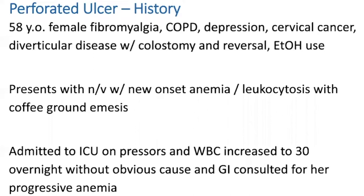This case was actually this week. I had a 58-year-old female with various medical issues and alcohol use — really a poor historian — who came in with weakness and a little bit of anemia. Overnight, her white count went from about 12 to 30. She ended up having to get on pressors and her blood count dropped further. She had no imaging at this point and I was asked to just look for anemia.